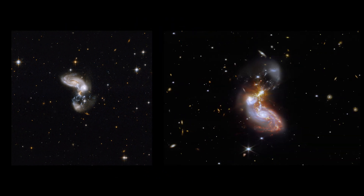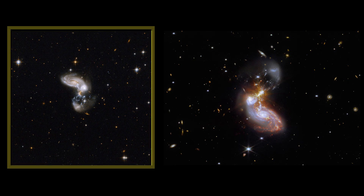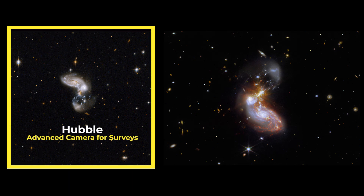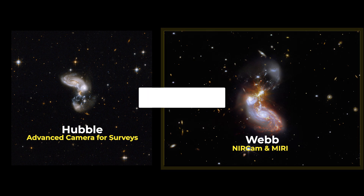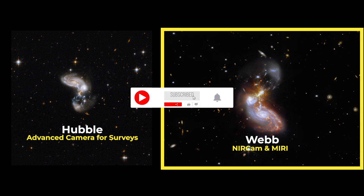Here's the difference between Hubble's and Webb's observations of the same view. The image on the left is in the visible light spectrum, taken by Hubble's Advanced Camera for Surveys. The one on the right is in infrared, taken by Webb's NIRCam — the near-infrared camera — and MIRI, the mid-infrared instrument.